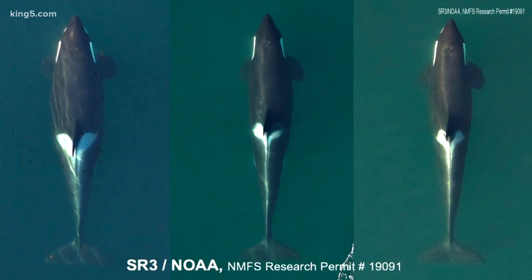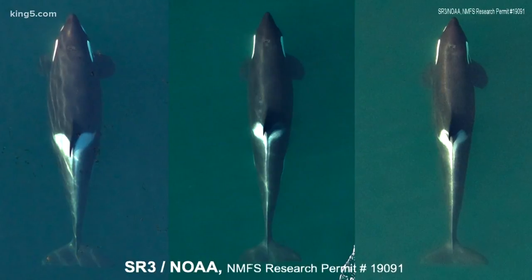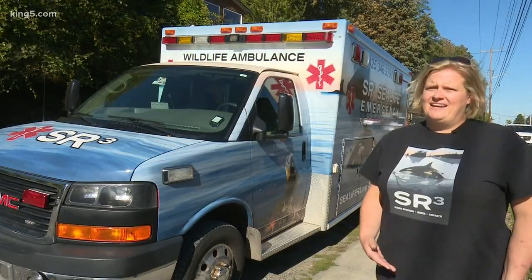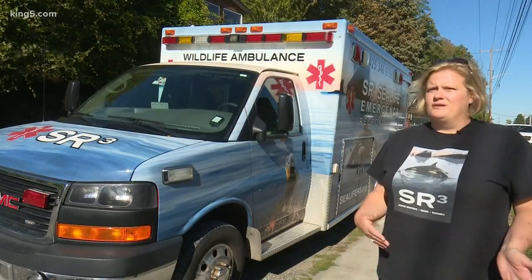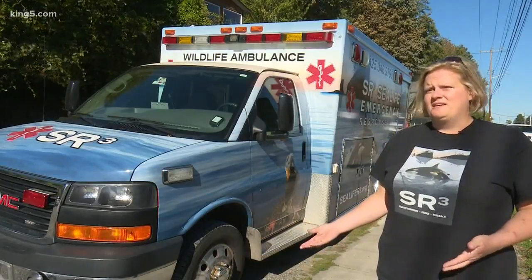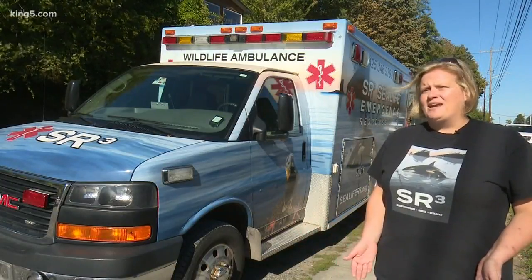Photogrammetry gives us the opportunity to provide real-time data for conservation measures. Providing real-time data is important because historically you have to go back and analyze things in the lab over months before you even get any sort of data from it. This is instant — we can report within a matter of hours or within a week.